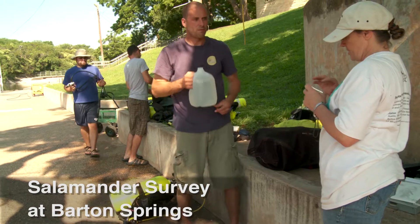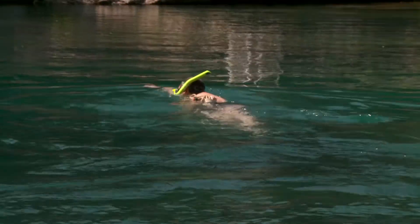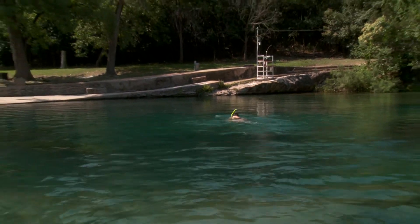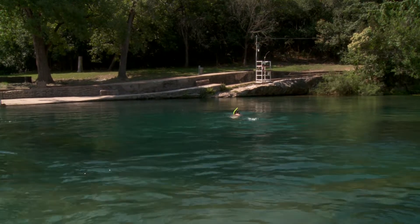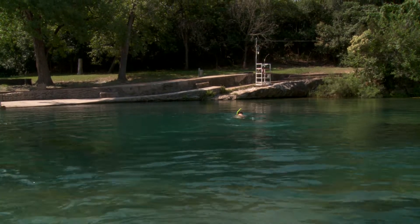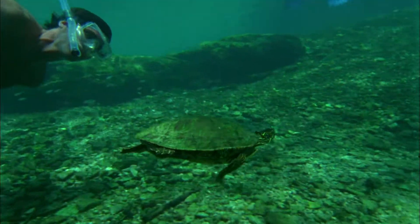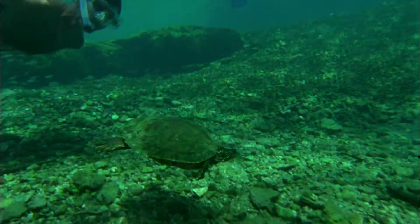Scientists study here at Barton Springs because it isn't a pool in the traditional sense. What this is, it's a part of the creek that has dams on either end and it's got natural spring water coming in, so it's really part of the natural world — just like going out and studying a lake or a pond or a river somewhere, and all the animals in it.